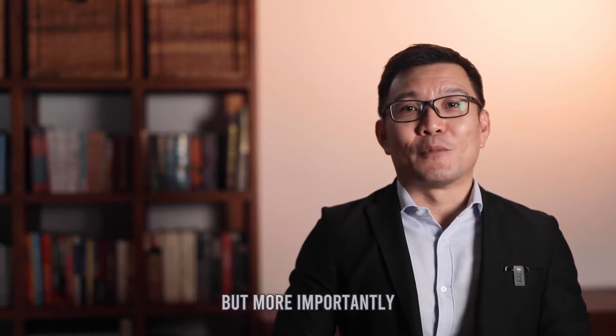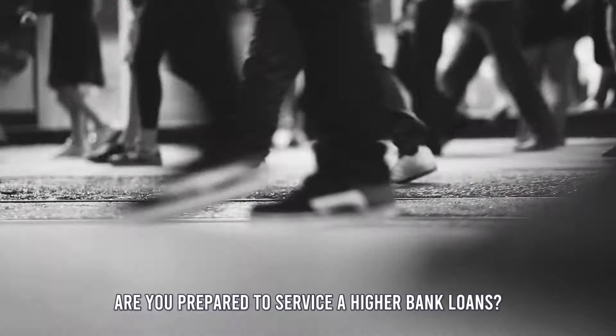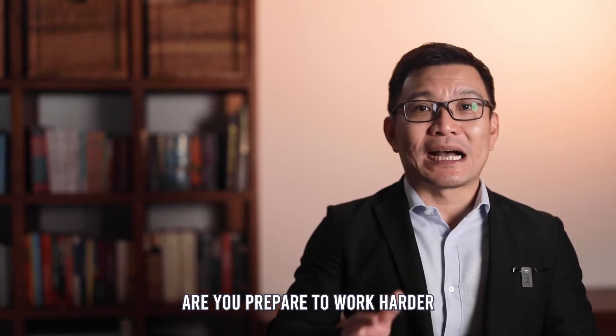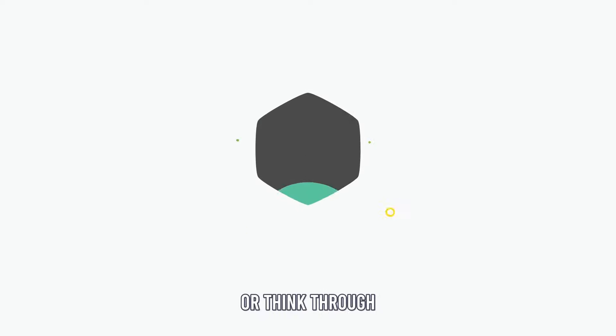There's one more important factor — more important than budget. The numbers are easy to calculate, but more importantly, are you mentally prepared? Are you prepared to service the higher bank loans? Pay higher condo maintenance fees? Are you prepared to work harder to ensure stable income so that you can service your loan? These are important factors that you have to think through.